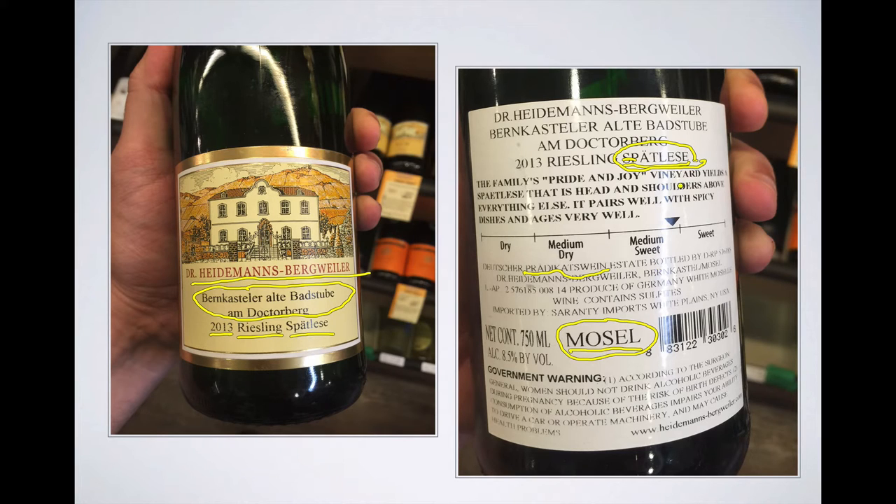How sweet is this wine? Well, the producer helpfully provides you with a sweetness scale and situates the sweetness at the high end of medium sweet, very well on the way to sweet. But we can check this using the method we talked about in part one of this cast. If we remember that a Spätlese can yield about 12% alcohol by volume if fermented completely to dryness, and we look over here and see that this wine only has 8.5% alcohol by volume, we see that there's a lot of residual sugar left in this wine — and that suggests it's going to be fairly sweet. So this designation seems right.